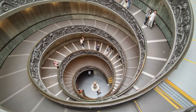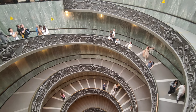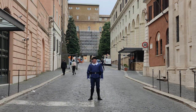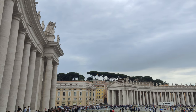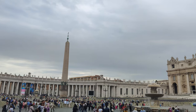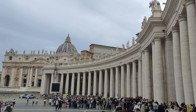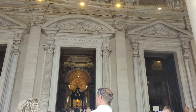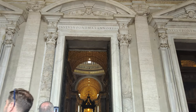Next we made our way toward our next visit in Vatican City. Our final stop within Vatican City was St. Peter's Basilica, the largest church in the world.